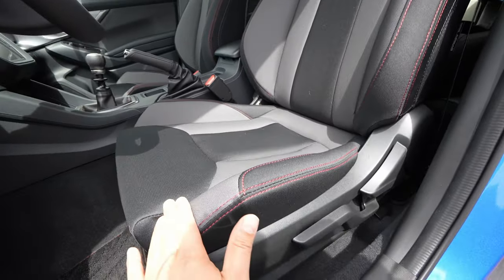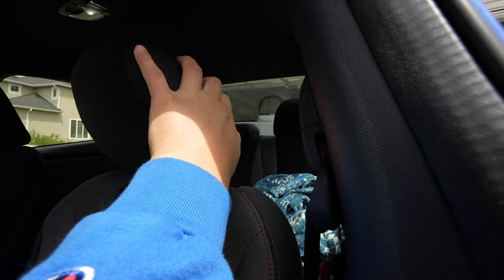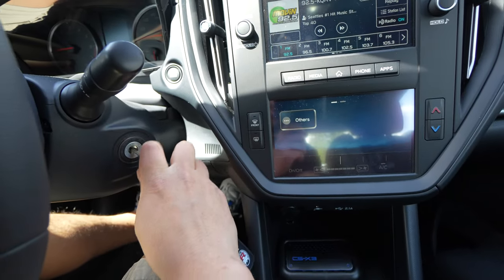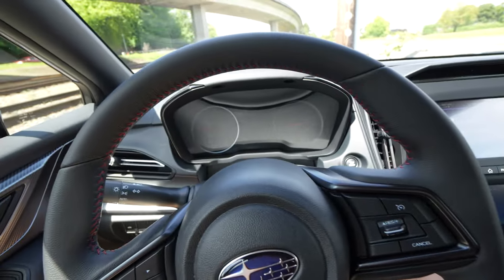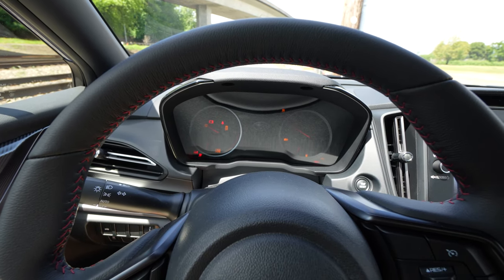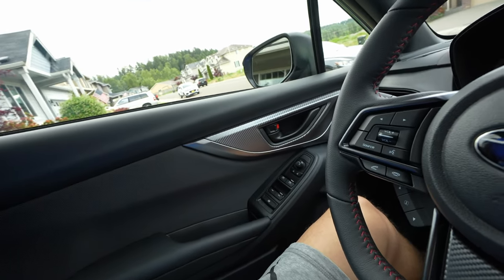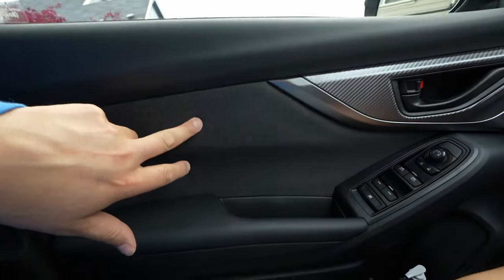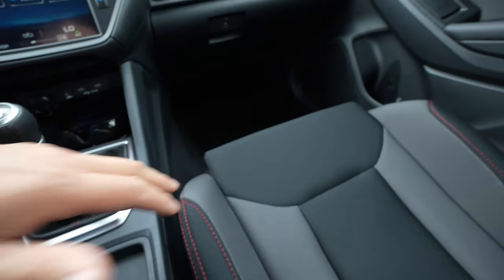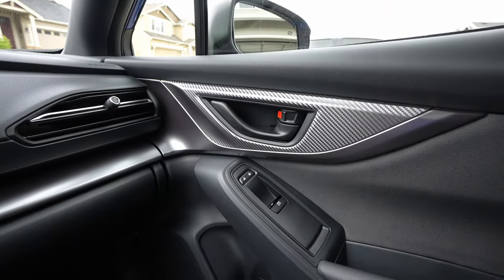I wanted to touch lightly on the interior of the base model. Stepping into the car, it has nice cloth seats with really firm bolstering and an adjustable headrest, which is fantastic for getting your head positioning right. I got the base model — I like putting the key in the ignition, I'm just old school. Stepping in, you can hear the door — it's a very nice solid thunk.